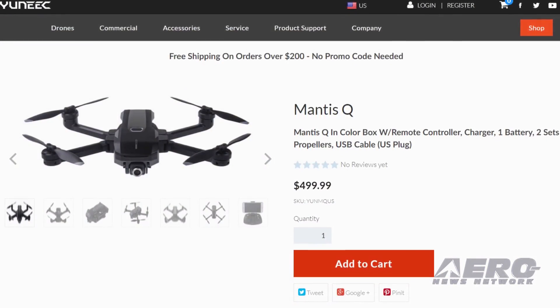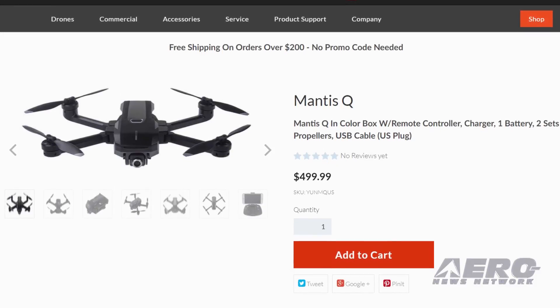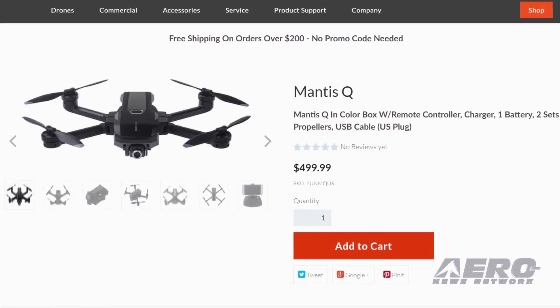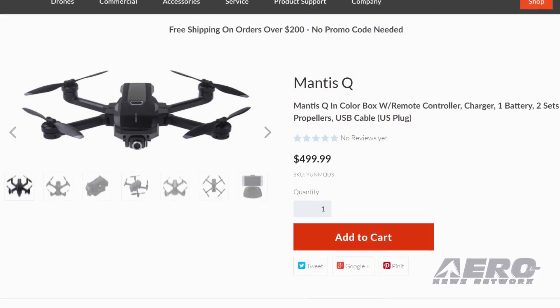Mantis Q is available for pre-order for $499.99. It includes the Mantis Q, controller, one battery, spare propellers, three-port charger, and power and USB cable.